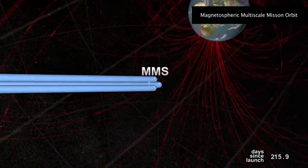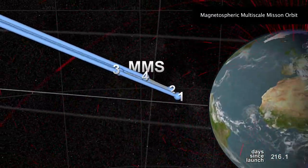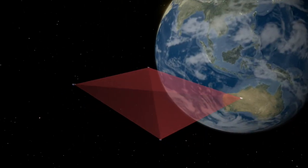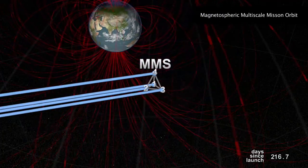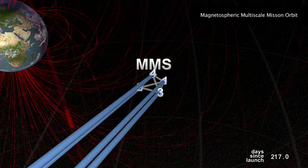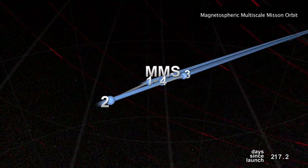To catch these explosions in action, the MMS orbits were designed in two phases: a day-side phase and a night-side phase. MMS is actually four identical spacecraft flying in a geometrical formation known as a tetrahedron. Scientists hope to catch the magnetic explosion somewhere inside this tetrahedron. At closest approach to Earth, the tetrahedron is highly stretched and not suitable for capturing the magnetic explosions.